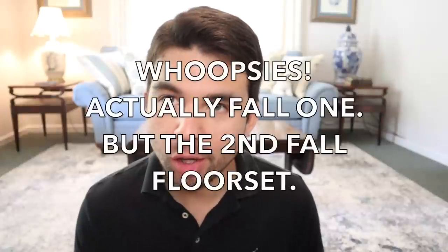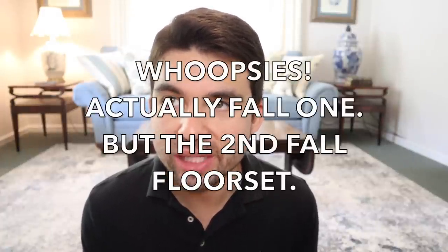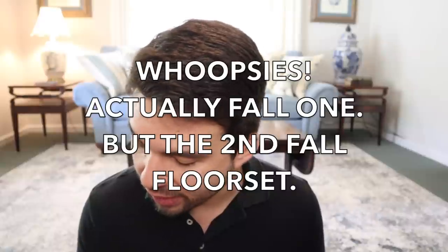Hey guys, I'm back with another video and today we have a Fall 2 haul from Bath & Body Works. We're referencing the second floor set of Fall, so we're in the Fall 2 theme now. That includes the Chasing Fireflies stuff as well as some of the other straggling fall candles. I have some body care and then some hand soaps from all the Fall 2 stuff as well. And we'll get right into it.